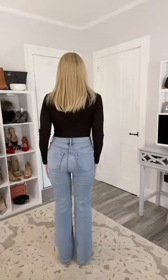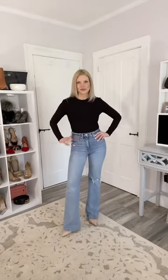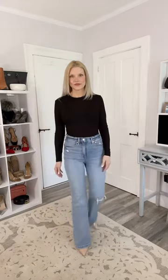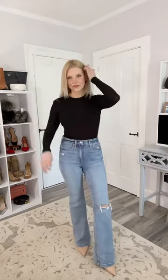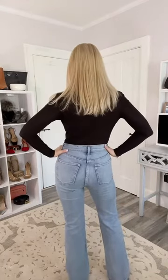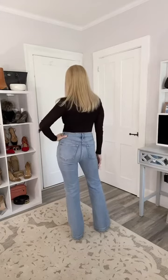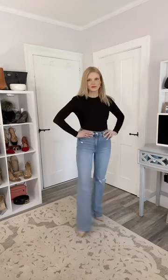I'm going to try them all on so you guys can see what they look like. These are called the High Rise 70s Flare from the Gap. They have a rip in one of the knees and a lighter wash. They're really trendy but not too trendy — they don't have rips and tears all throughout the pants, so they still look very classy. You can really dress these up if you wanted to.